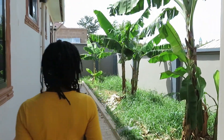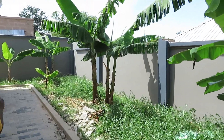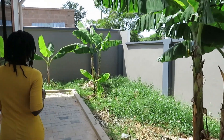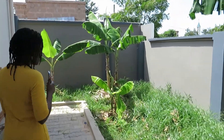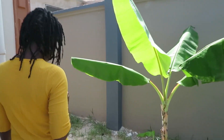I was told that this property has banana trees and papaya. This is the back area. The clothing line is not up, but I'm pretty sure they would get that up for you.